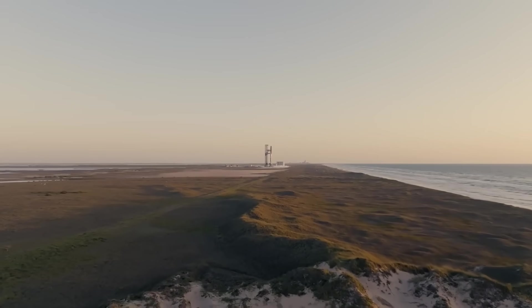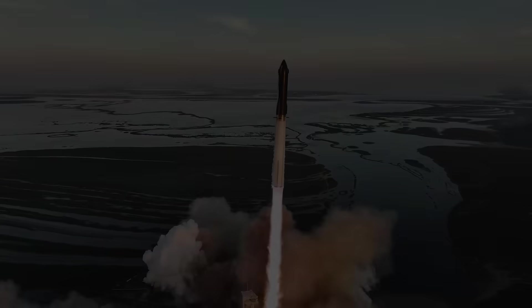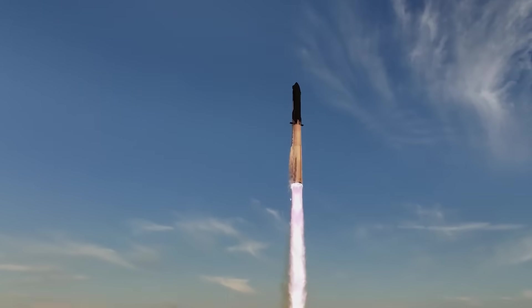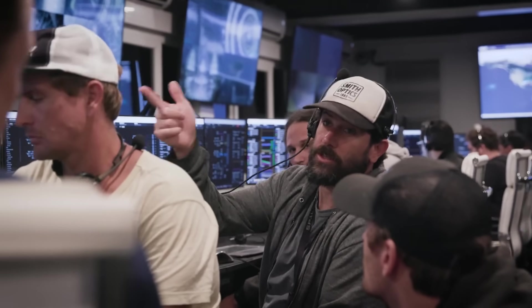The last flight was on April 20th earlier this year and ended with a bang after a few issues with the launch pad, engines, internal fires, etc. This time around, we saw a very different result from engine ignition all the way to an eventual explosion. With this test complete, SpaceX now has a lot of work ahead of them as they find out exactly what went wrong and launch the next Starship prototype.